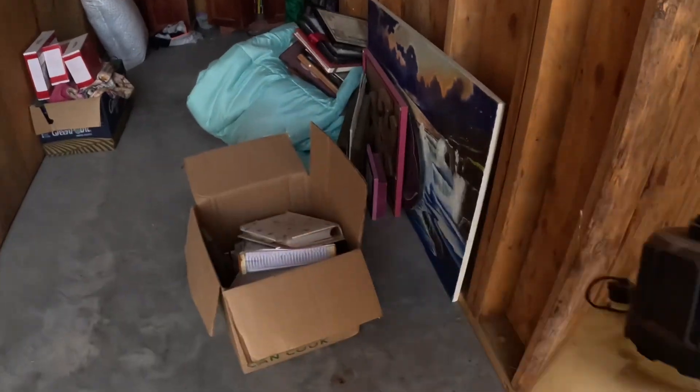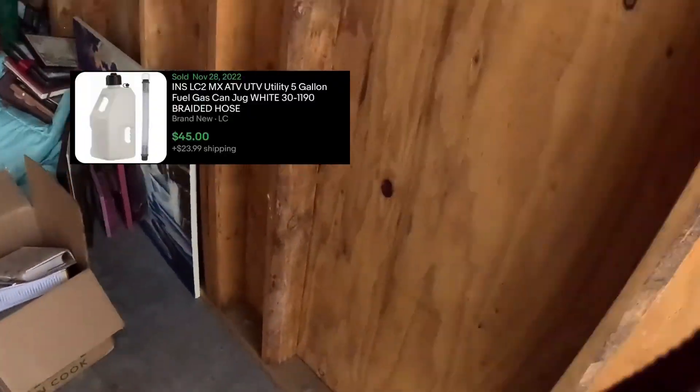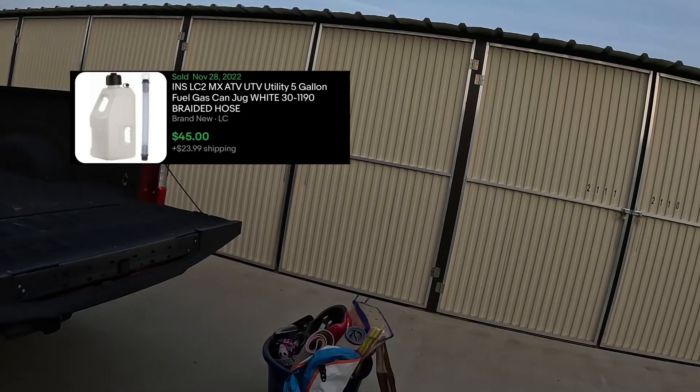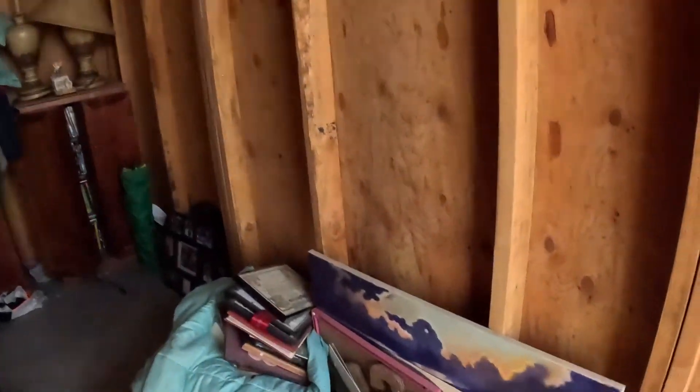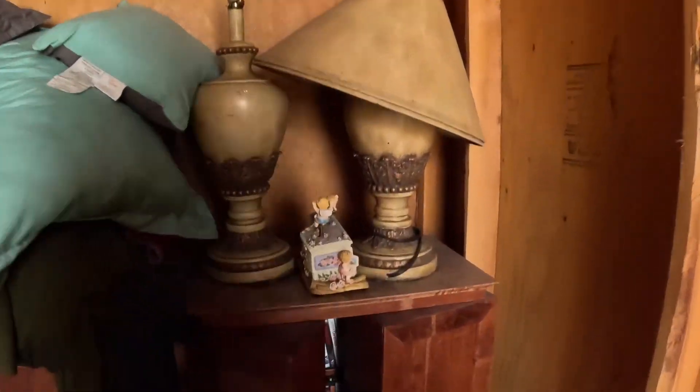I'm glad that's empty. I do want to check this and see if it's all... it's all DVDs. I was hoping maybe some video games are in here. I'll get that off before I open it.